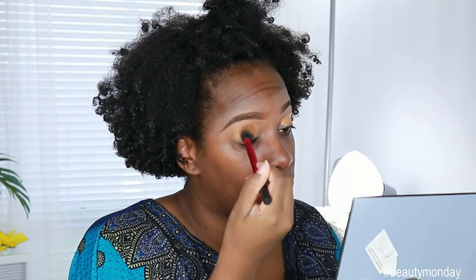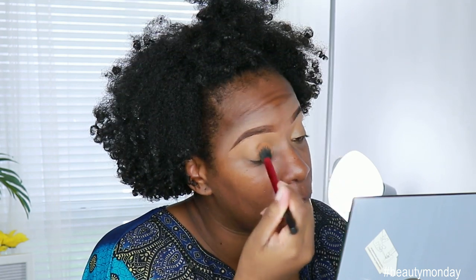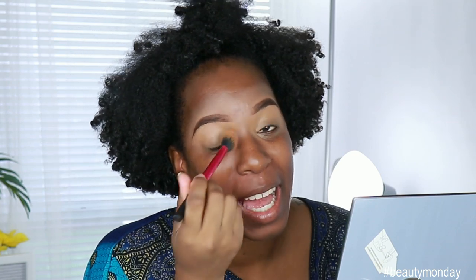I'm going to prime my eye with Fawn from LA Girl Pro Conceal — this is Toffee. Eyebrows are done and now we are going to move on to the palette.